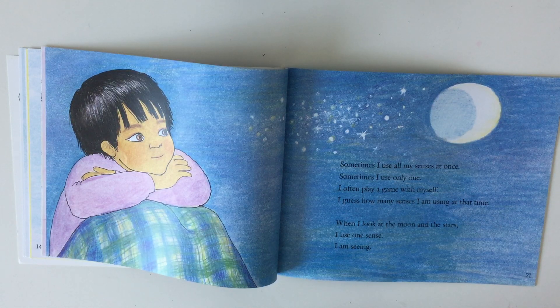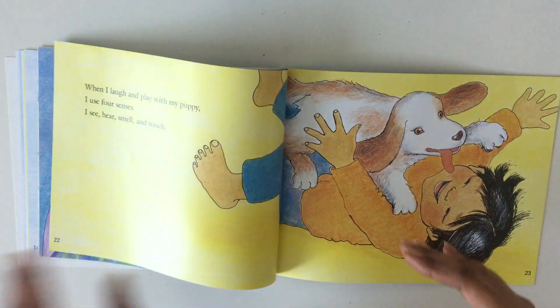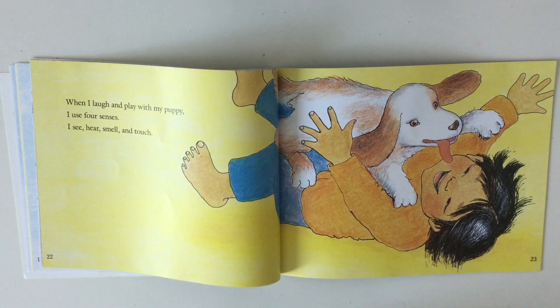I often play a game with myself — I guess how many senses I'm using at that time. When I look at the moon and the stars, I use one sense: I am seeing. When I laugh and play with my puppy, I use four senses.